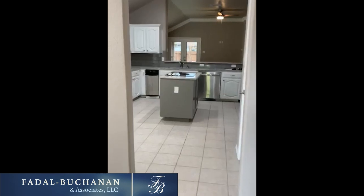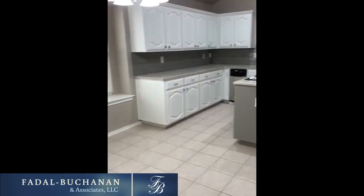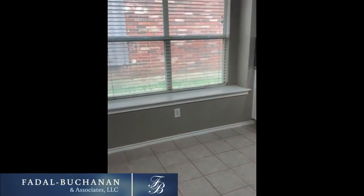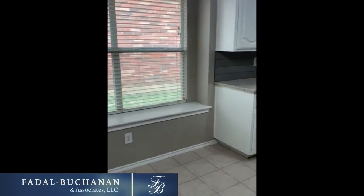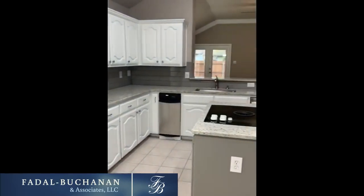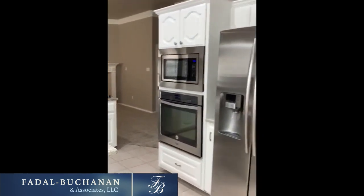We are in Marine Creek Meadows, off Boat Club Road with easy access to A20 as well. There's space for a kitchen table right here. It's got a nice ledge over there. Granite countertops, stainless steel appliances, and yes, it does have a pantry — I know that's a big question.